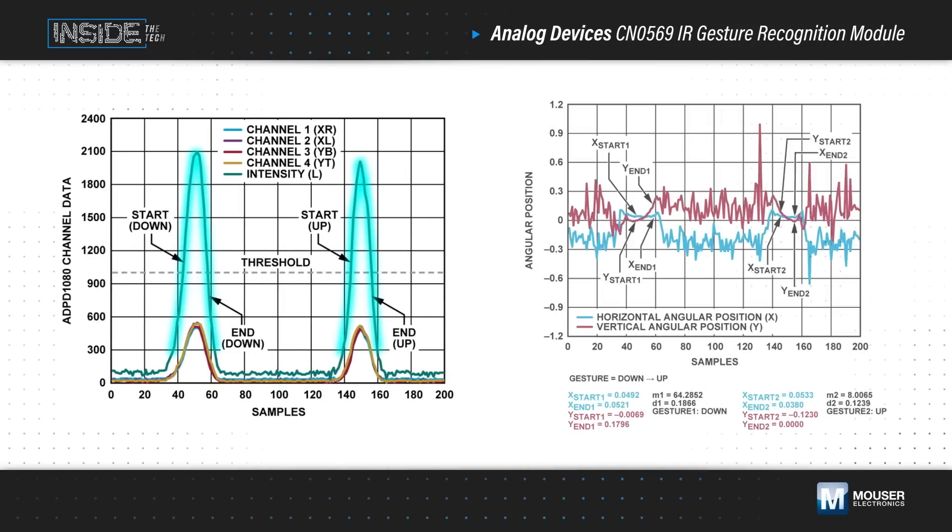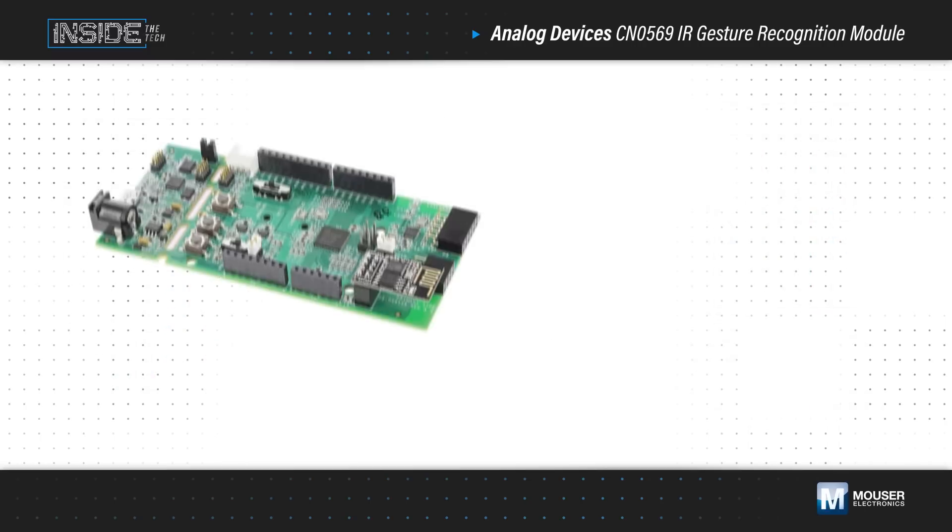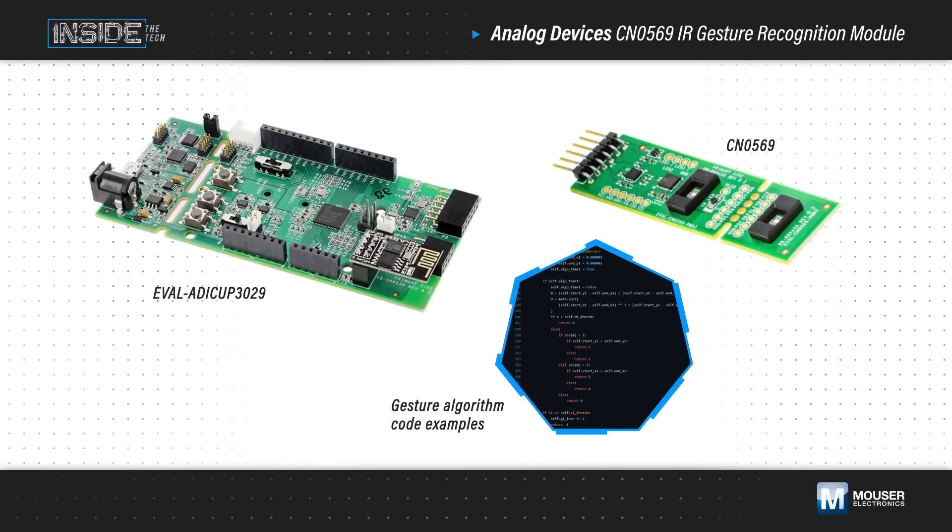Detecting gestures is complex. The light intensity must be monitored to identify the start and end of a gesture, then the distance between the starting and ending angular position of the gesture and its slope need to be calculated and tracked. These in turn are interpreted into a swiping direction or click.